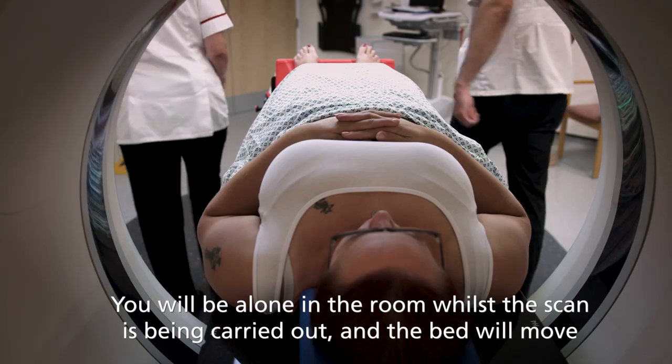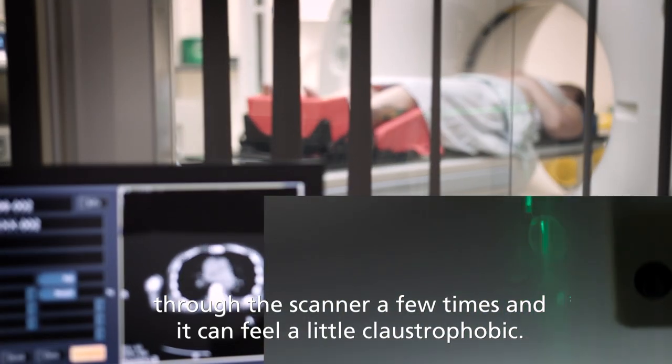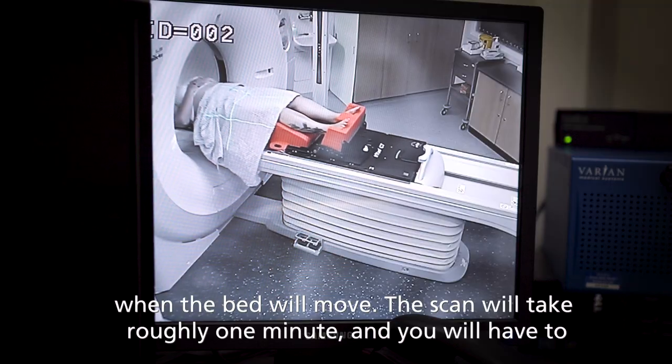You will be alone in the room whilst the scan is carried out, and the bed will move through the scanner a few times. It can feel a little claustrophobic. You will be able to talk to the radiographers through an intercom, and they will warn you when the bed will move.